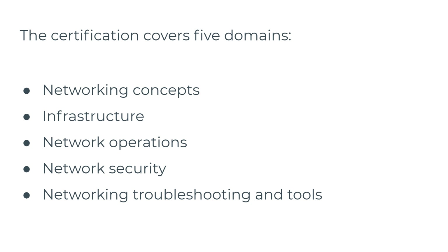So first of all, what does the Network Plus certification actually cover? It covers networking concepts — the basics of what networking is — as well as infrastructure, network operations, network security, network troubleshooting, and tools related to troubleshooting. The certification will guide you through these topics with available training.